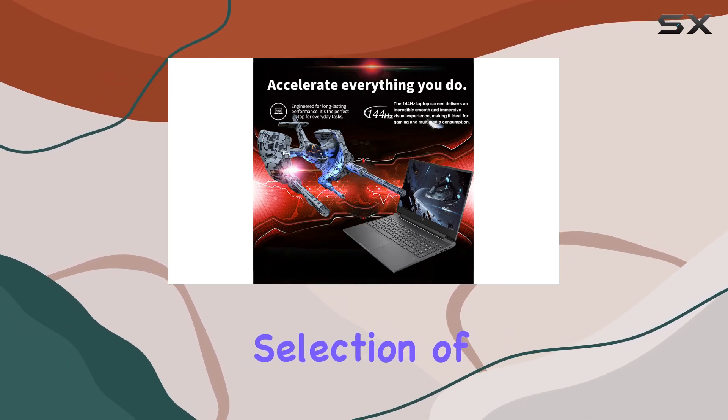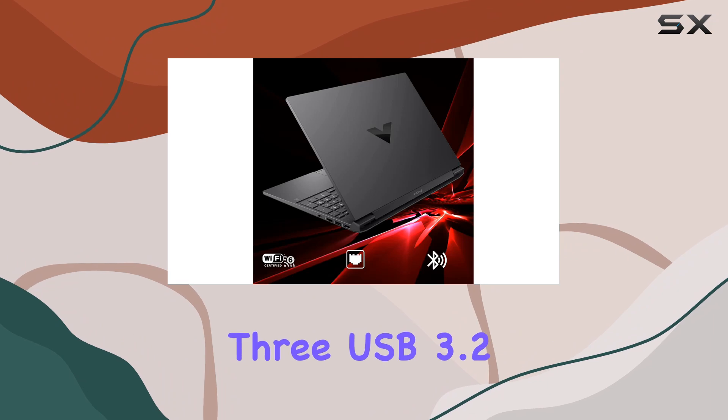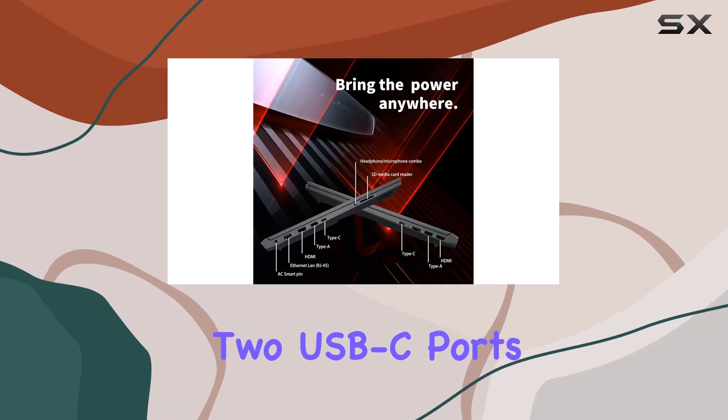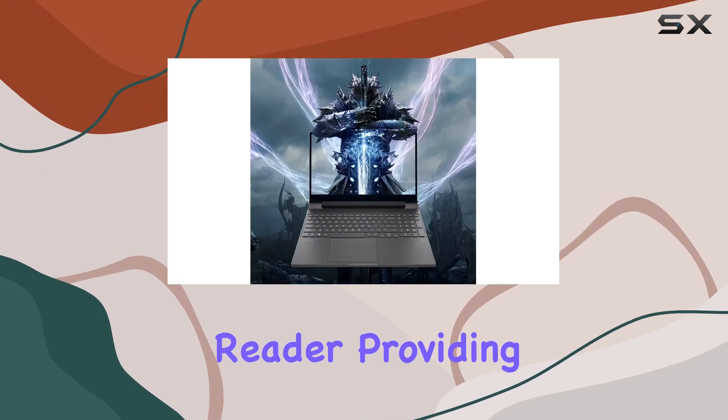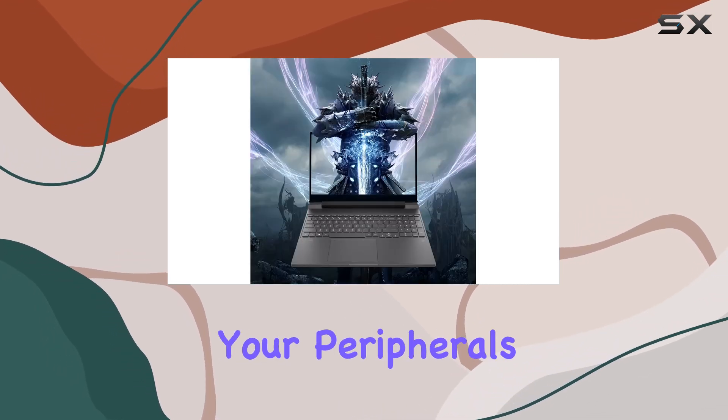The connectivity options include three USB 3.2 Gen 2 ports, two USB-C ports, HDMI, ethernet, and an SD card reader, providing ample options for connecting your peripherals and accessories.